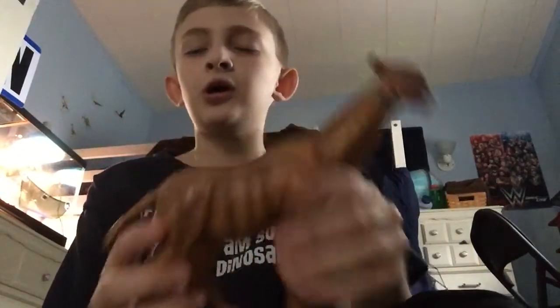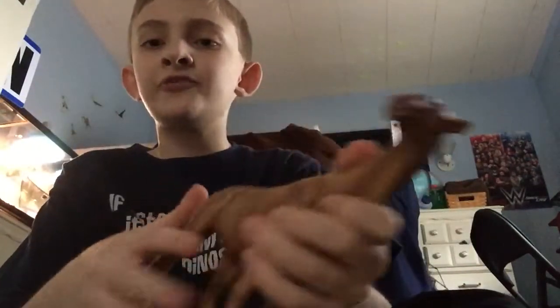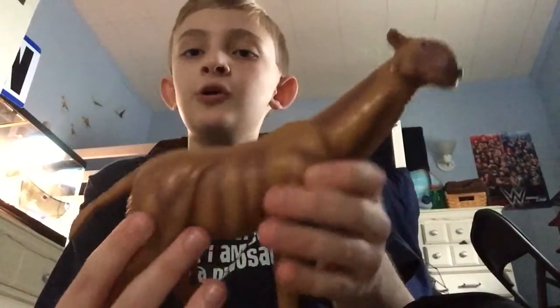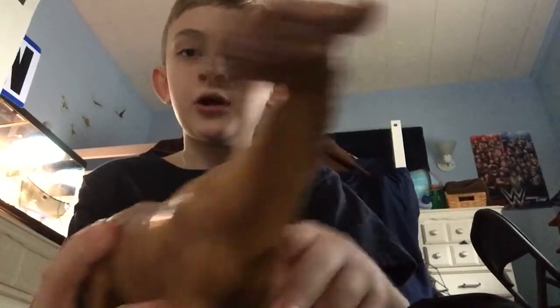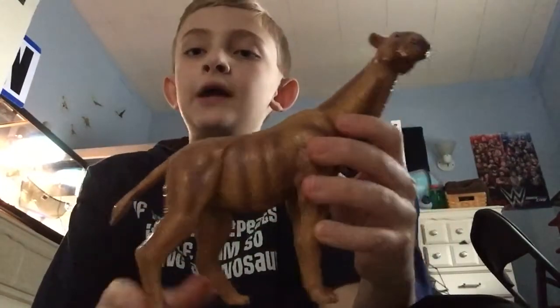Last but certainly not least, the biggest land mammal ever — the Paraceratherium from Collecta. Paraceratherium was a relative of the Rhino, the Horse, and the Tapir. It lived 26 to 23 million years ago, eating only plants from the tallest trees. Paraceratherium used its giant skull to headbutt other males, headbutting like giraffes do today — curving the neck out and then in. It was 26 feet long, 25 feet tall, and weighed 20 tons.